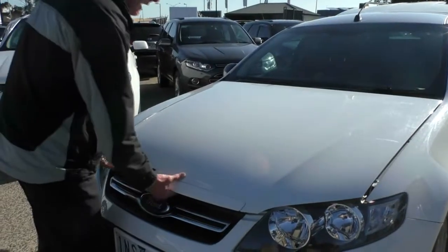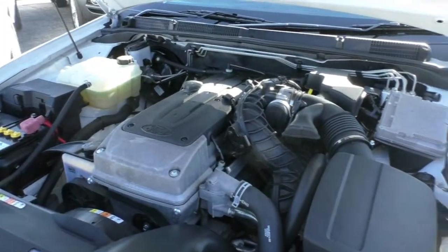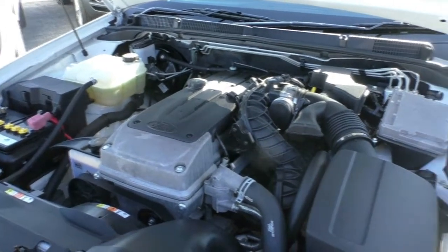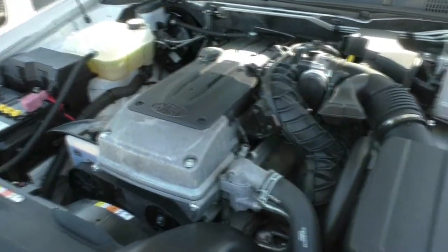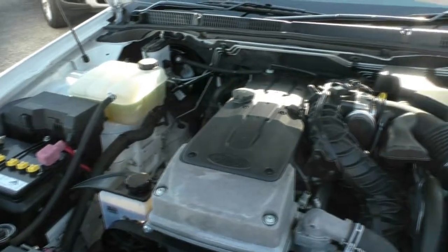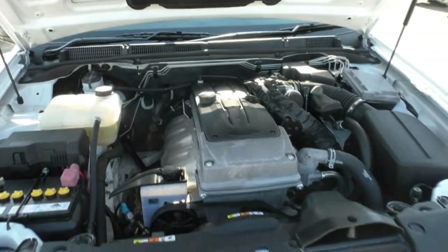Just back around to the front of the car now. We'll have a little bit of a look under the hood. Powered by the ever-reliable 4-litre straight-six Ford motor, giving us 195 kilowatts of power and 391 newton-metres of torque, but still delivering attractive fuel consumption at nine litres combined per 100 kilometres. You'll expect 755 kilometres out of your 68-litre fuel tank based on your driving.